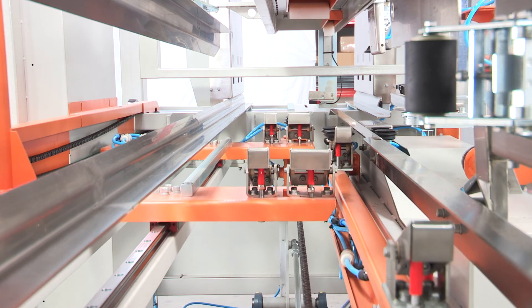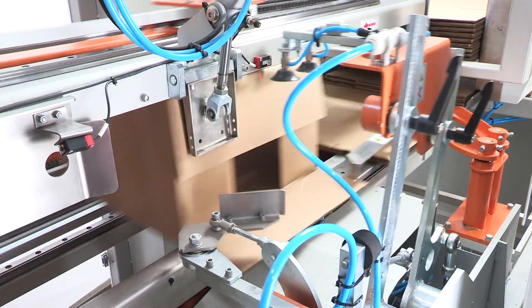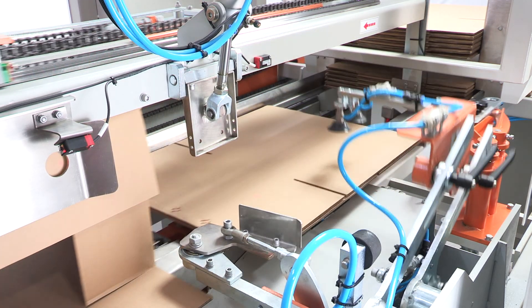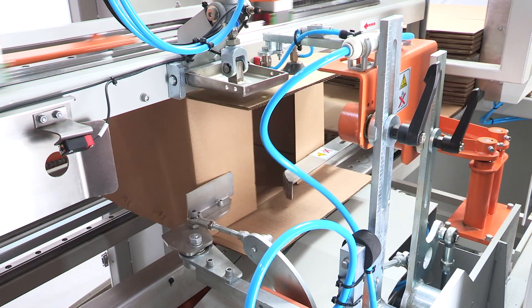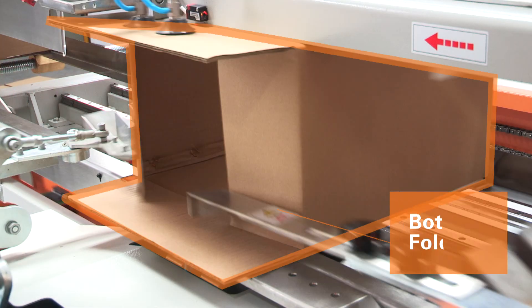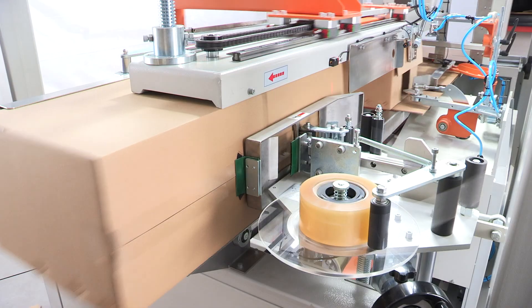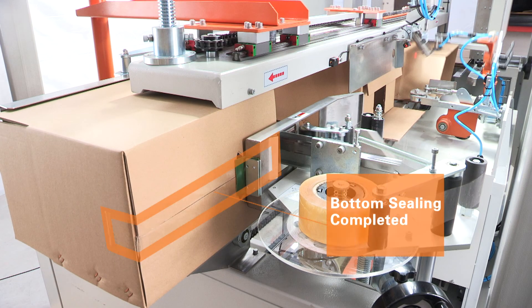Innovative guide rail erecting design with a high success rate of erecting. Unmanned erecting — carton suction, forming, bottom folding, and bottom sealing can all be completed at one time.